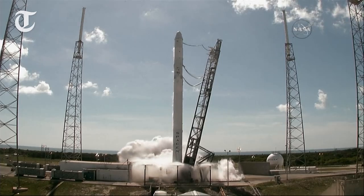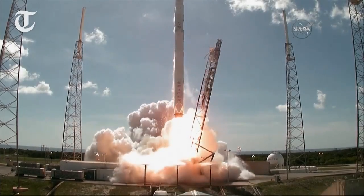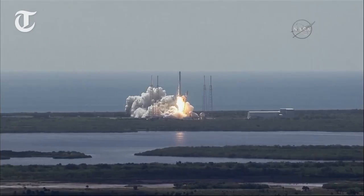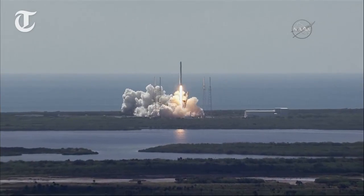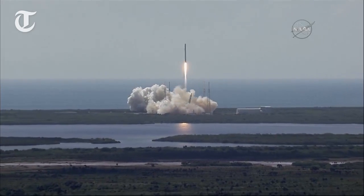Ignition sequence start and liftoff of the SpaceX Falcon 9 rocket, adding to the International Space Station access for future American rockets. And Falcon has cleared the tower.